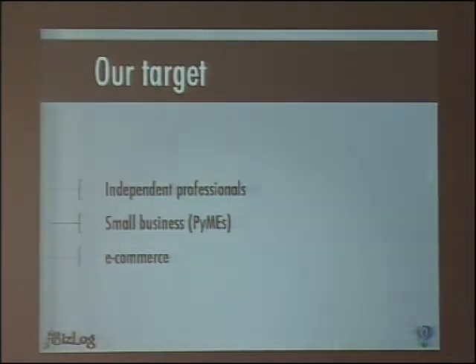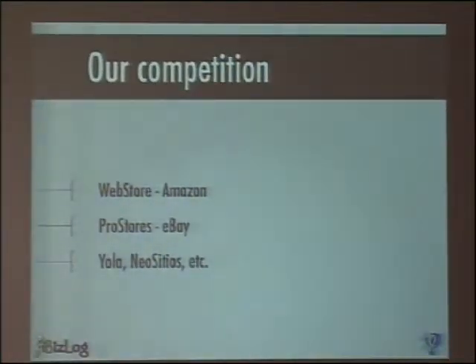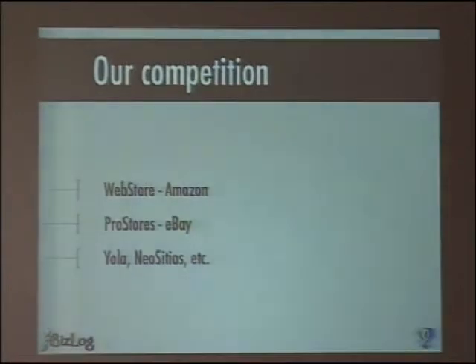And also for even more small enterprises, like one-person enterprises. Of course, the problem making an application like this is the competition. We are competing with Webstore and Prostore from Amazon and eBay, and it's a hard competition, but we are confident we're going to succeed — maybe in 10 years, but we are not hurrying.